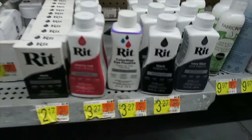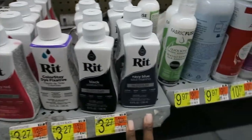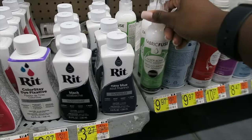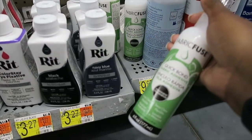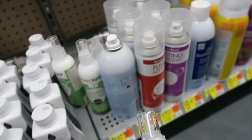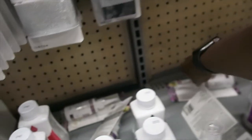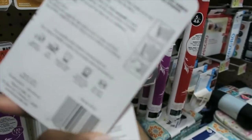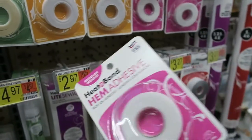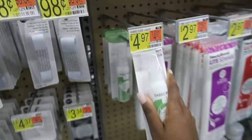Oh here it is — Quick Bond Fabric Adhesive. It says let dry for 46 hours. Is there anything that works faster? Oh, this is better — this is iron-on. Okay this is iron-on hem adhesive, we're gonna try this. So we're gonna get that.